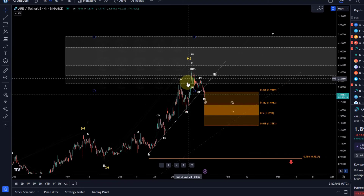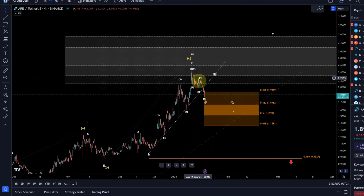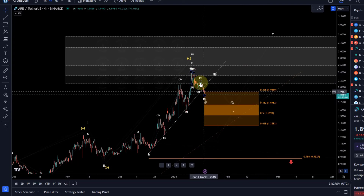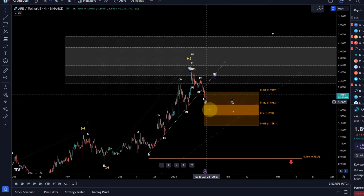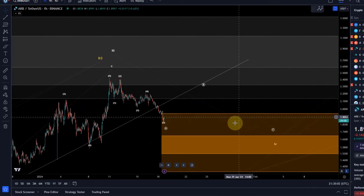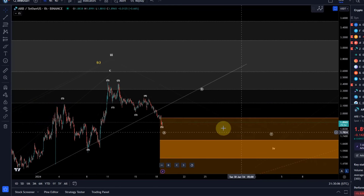It would look best with a more substantial ABC structure. If the price keeps going and reaches $1.69 or $1.51, it might be that this entire move here is all of wave four, but it would look better with a clearer ABC structure.